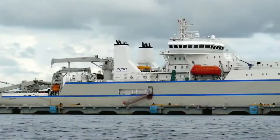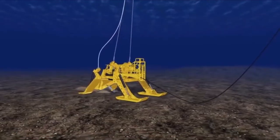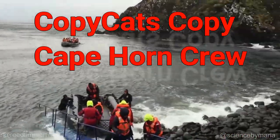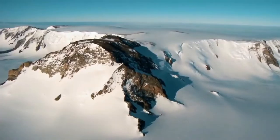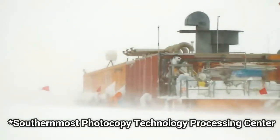Australia? Wow! One million? Wow! It's then sent by our private super fiber optic cable laid out by our own CopyCats Copy Cape Horn crew to the farthest reaches of Antarctica — our southernmost photocopy technology processing center.